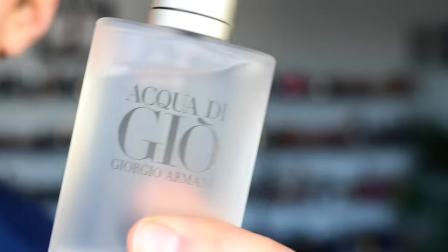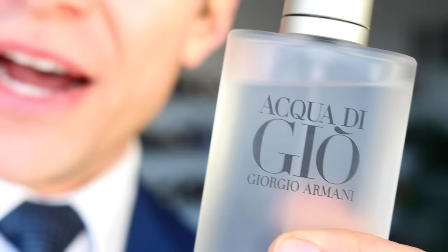Of course I will wear Acqua Di Gio by Giorgio Armani. This is only at the number five spot because it is very weak in the performance category. The performance of this is very bad.